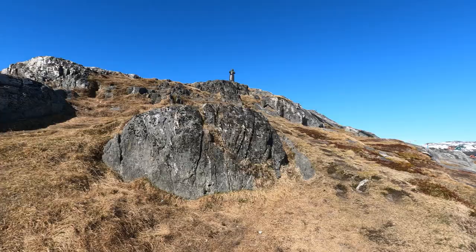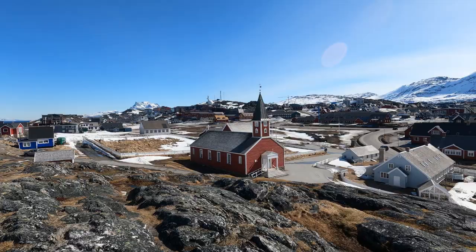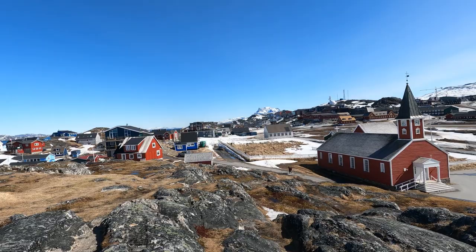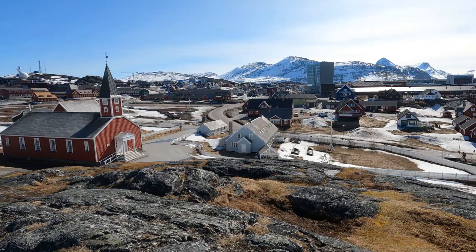We're back at the Hans Egede statue. Let's get back up here and I'll tell you a little bit more about Nuuk — this absolutely beautiful, colorful city. You can see the iconic cathedral of Nuuk, also a red color, and so are the majority of buildings here in Nuuk. There's no doubt about that looking at it from this vantage point.